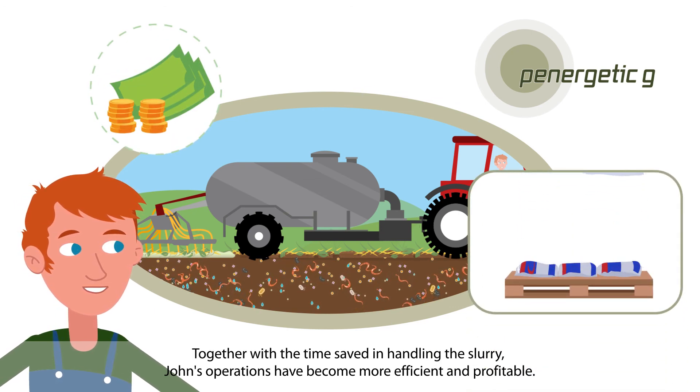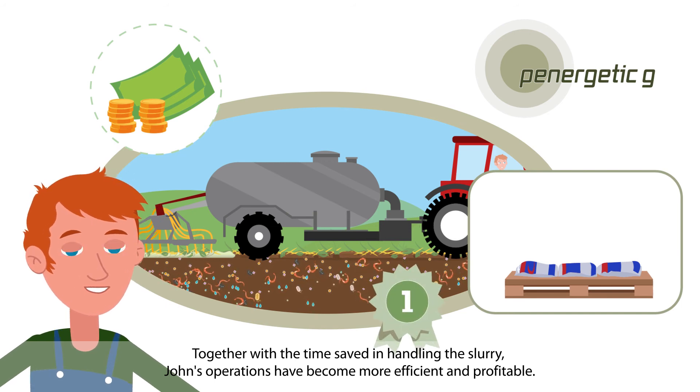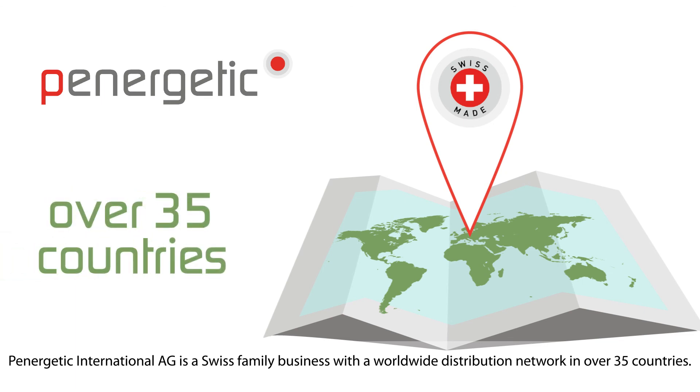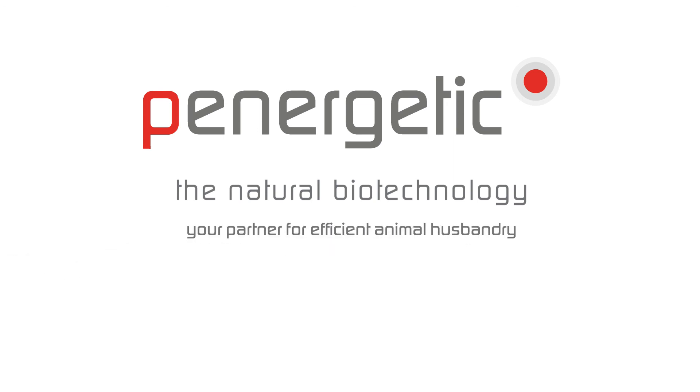Together with the time saved in handling the slurry, John's operations have become more efficient and profitable. Panergetic International is a Swiss family business with a worldwide distribution network in over 35 countries — Panergetic, the natural biotechnology, your partner for efficient animal husbandry.